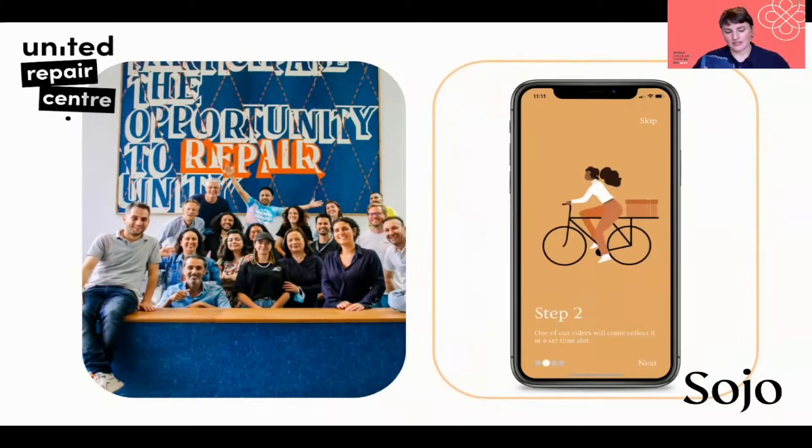The United Repair Centre is repairing products on behalf of brands, but also reskilling and employing people who have a distance from the labour market. Then there's Sojo, using technology to connect existing supply — seamstresses, technicians, repair specialists — with emerging demand. Many examples similar to Sojo are emerging all across the world, many of them in South America, sometimes utilizing existing social media platforms to connect customers with repair specialists.